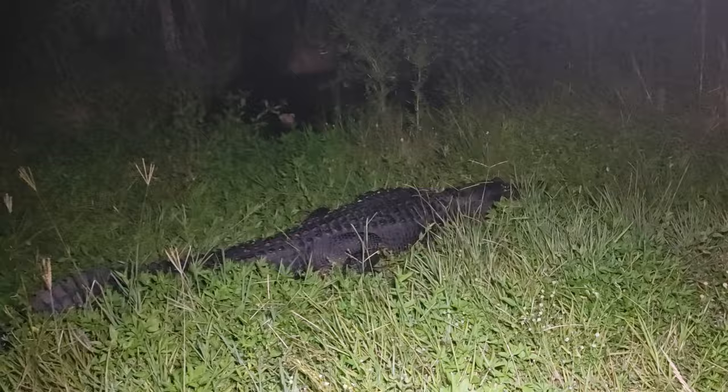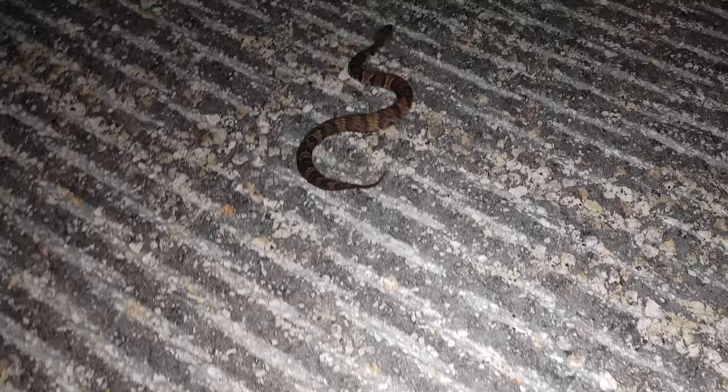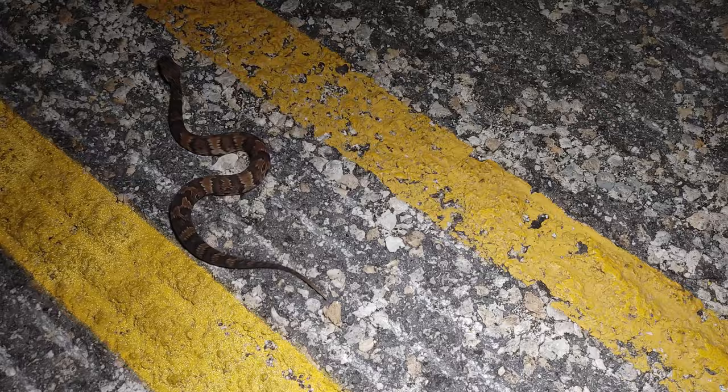You never know what you're going to see — just let that brown water snake go and check out what's hiding in the grass. Gotta love Florida. Next snake of the night is a little juvenile Florida cottonmouth. You can see that the juveniles have a much brighter pattern and color than the big older ones do.